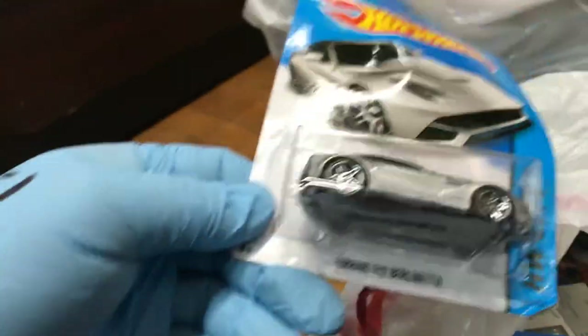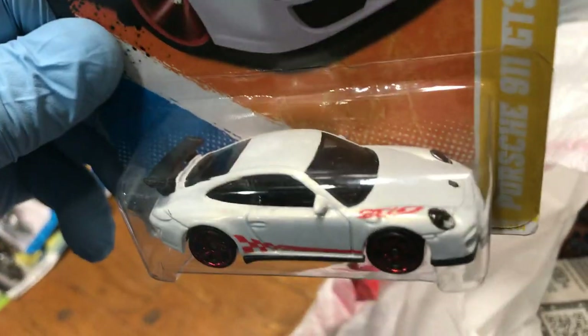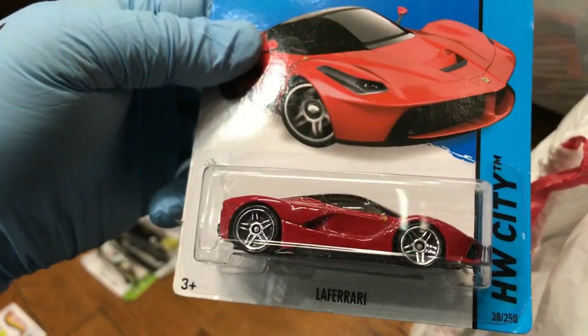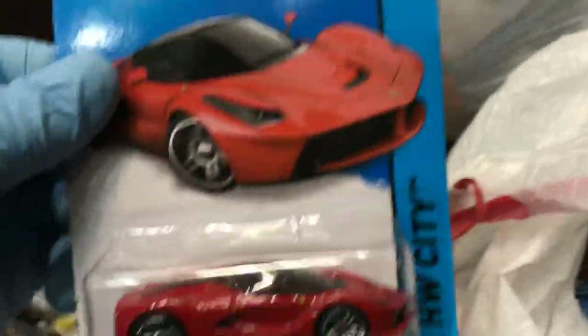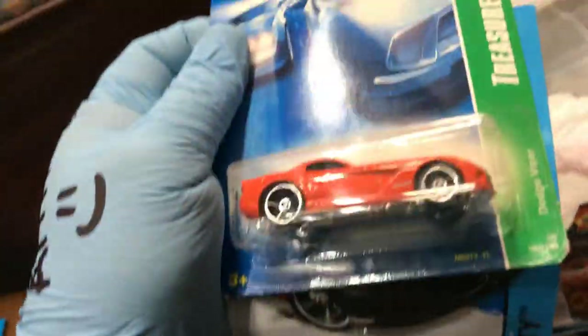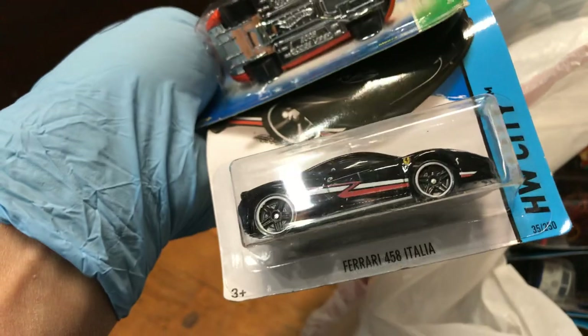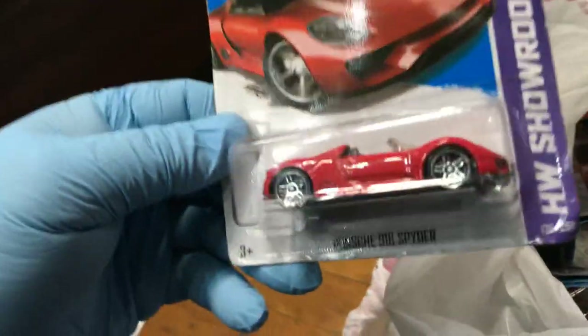Here we have a nice Ferrari F12 Berlinetta in silver. Oh yeah, 2011 New Models Porsche 911 GT3 RS — awesome color. Oh, look at this one — a Ferrari, New for 2014. I'm keeping this one for myself, and the Porsche right there — those are only for me. Oh yeah — Dodge Viper Treasure Hunt and Ferrari 458 Italia in black, pretty cool.